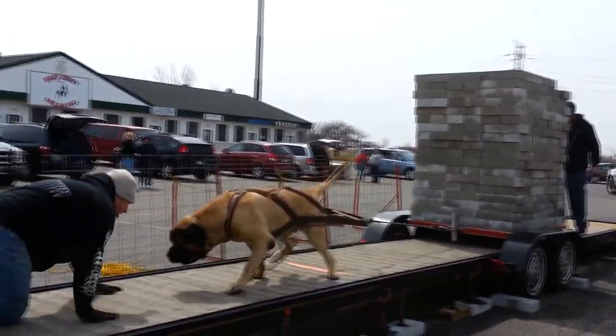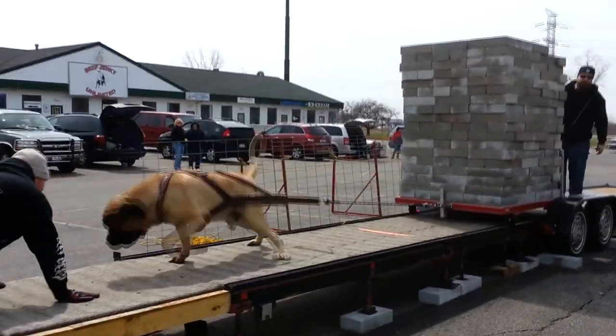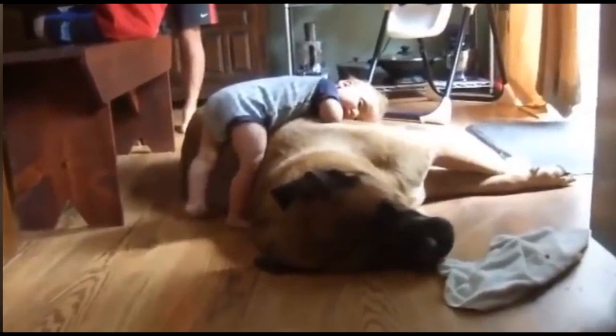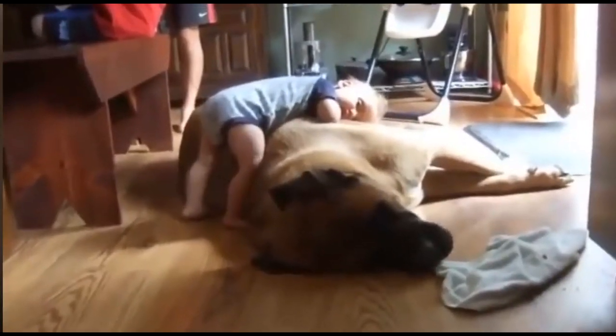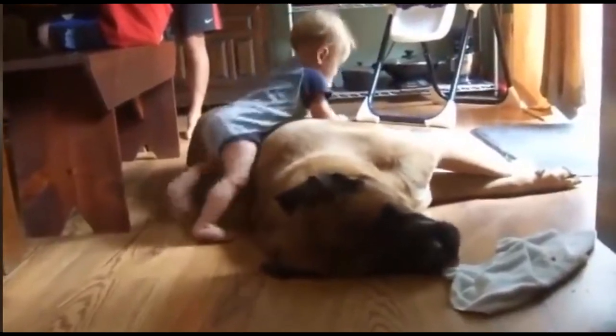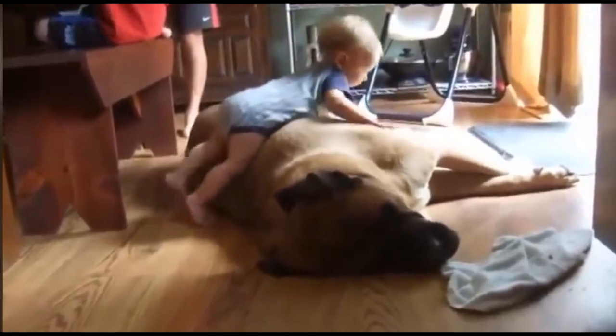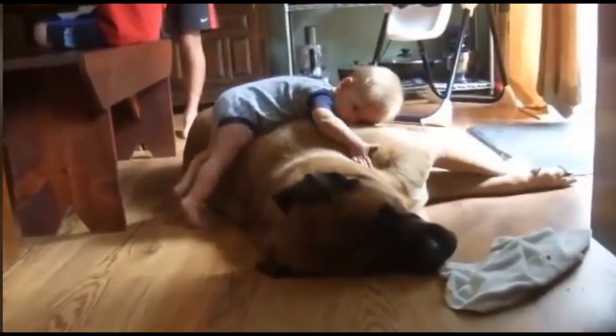Mastiffs are patient, lovable companions and guardians who take best to gentle training. The loyal Mastiff is protective of its family and has a natural suspicion of strangers, which makes early training and socialization essential. Mastiffs are magnificent pets, but acquiring a powerful giant breed dog is a commitment not to be taken lightly.